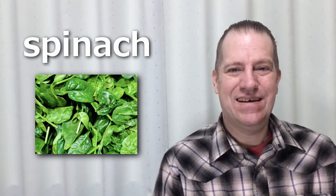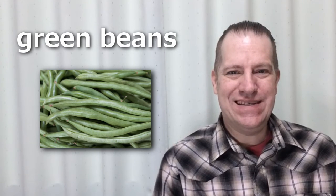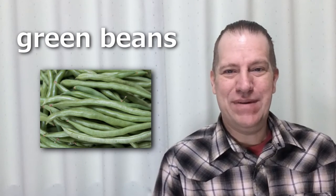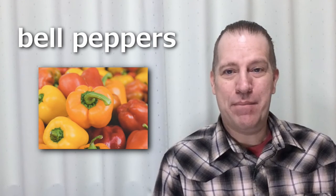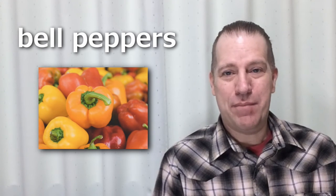Spinach. Green beans. Green beans. Bell peppers. Bell peppers.